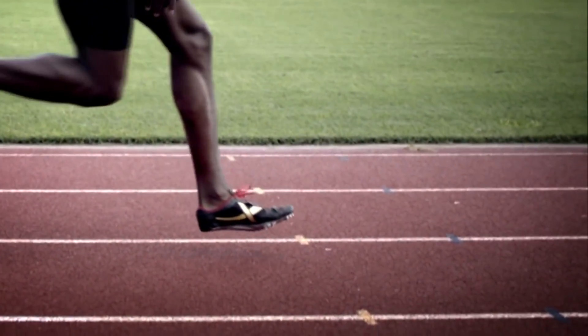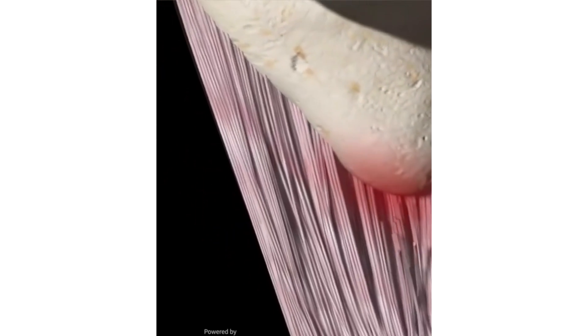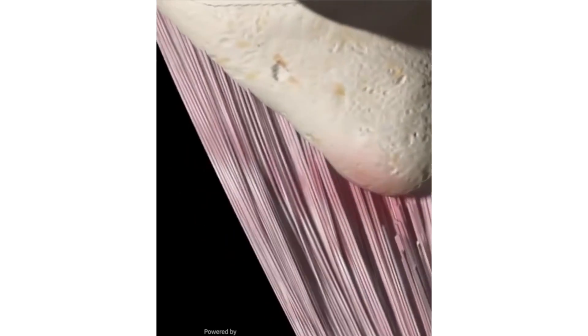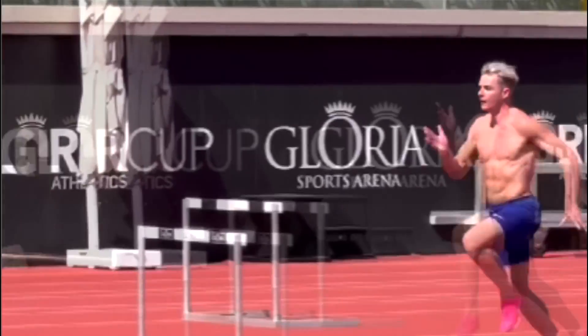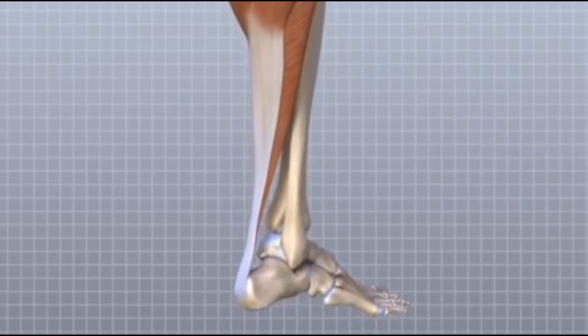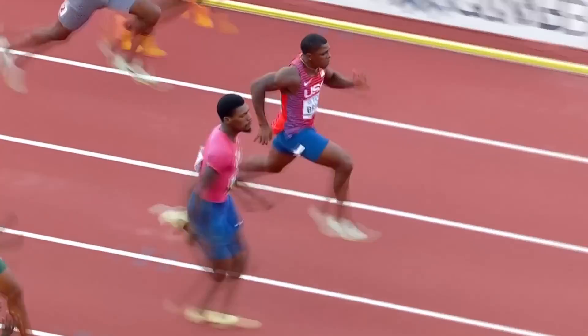Firstly, to explain what tendons are and how they operate, they're connective tissue which connects muscles to bones. Tendons consist of closely packed collagen fibres, with collagen being a structural protein also found in bones, skin and blood vessels. Tendons transfer the force created by muscle to the bone, and the force applied to a tendon can be as much as 5 times body weight.